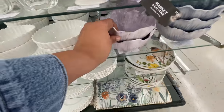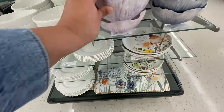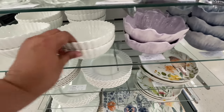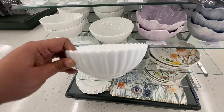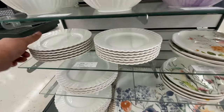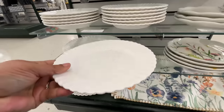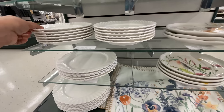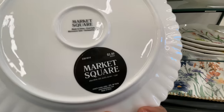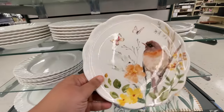And it doesn't get any more spring than something like this. Even these bowls — do you see this? So good. They have the purple, they have the blue. And then these — the scalloped edges. Love. $4.50 for the bowl — like these are so cute. How good would these look on top of that charger with all the greenery from the farmhouse section? $6 for the large plate — so, so good.